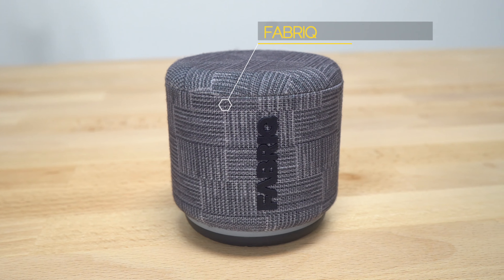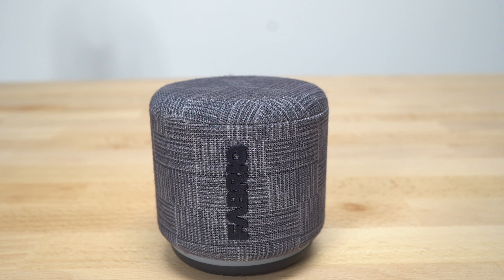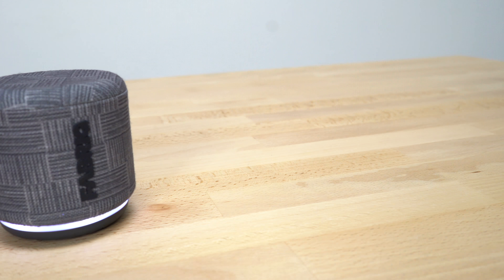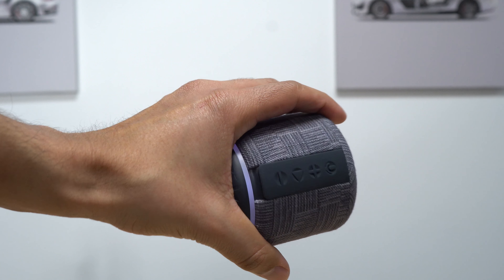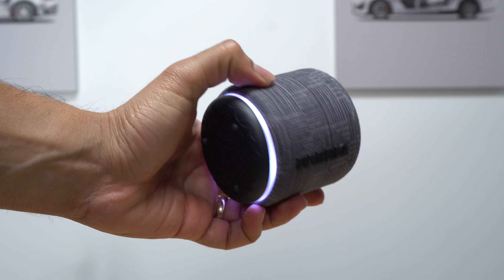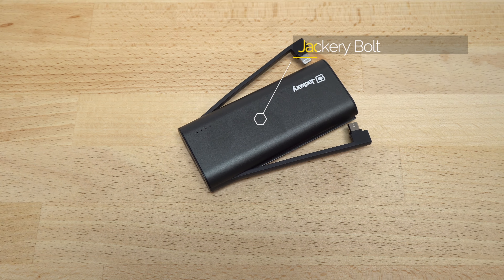The third product is the alternative to the Sonos One speaker. The Sonos One runs for $200 and the alternative is the Fabriq, which runs for $50. It is not the same size as the Sonos One, but it's nice and compact so you can take it everywhere. The great thing is you can connect up to 10 of these speakers all working together so you can have them in different rooms, playing the same song or different songs in different speakers. And just like the Sonos One, this one comes with Alexa integrated, just in a smaller package and at a smaller price.